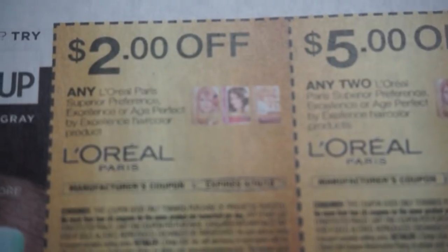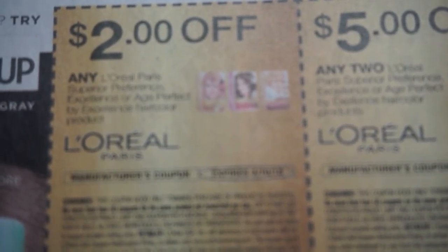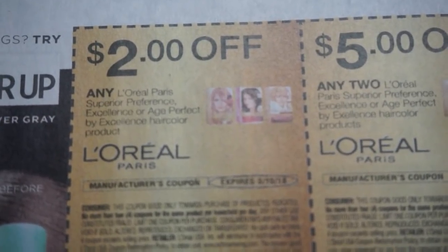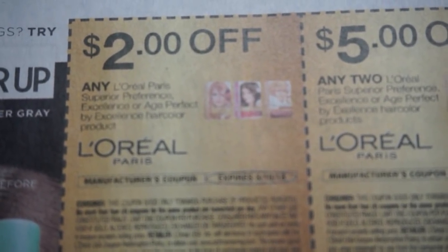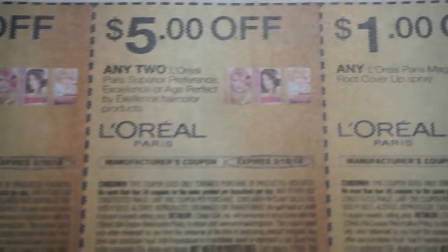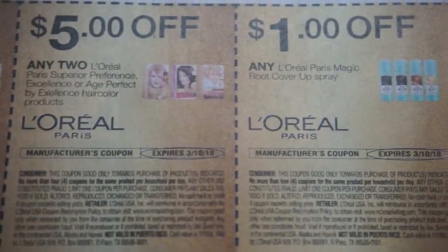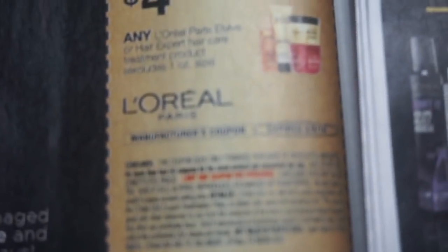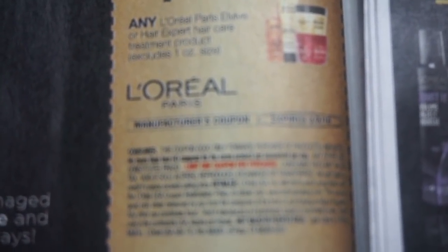So now we are into our first Red Plum insert. We have two of them and they are fairly thin inserts. The print on this — I don't know if the ink was running low — because it's super, super light. So if you guys have any questions on these hair color coupons, definitely let me know. Here is that $4 off of the L'Oreal Paris Styler coupon. Limit one coupon per purchase, and it looks like it's a limit of four like coupons. These are printed so bad.